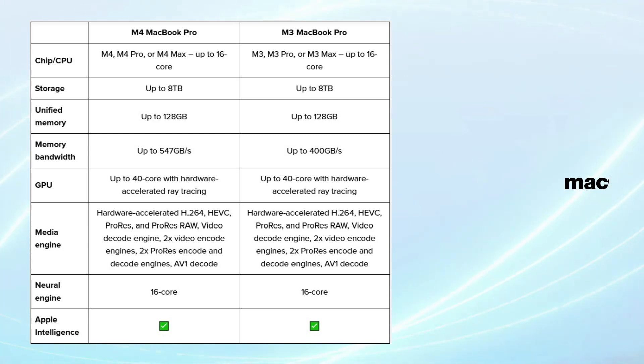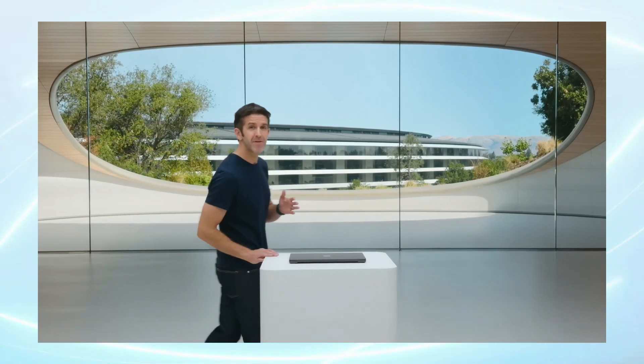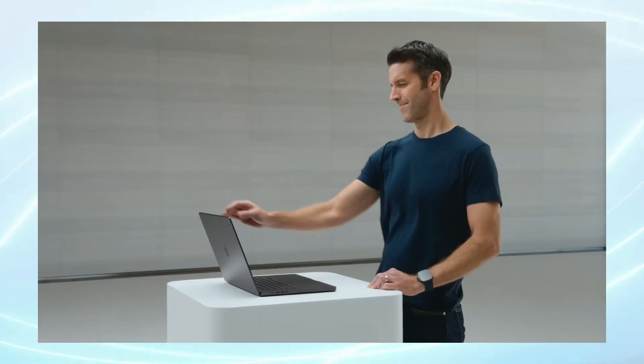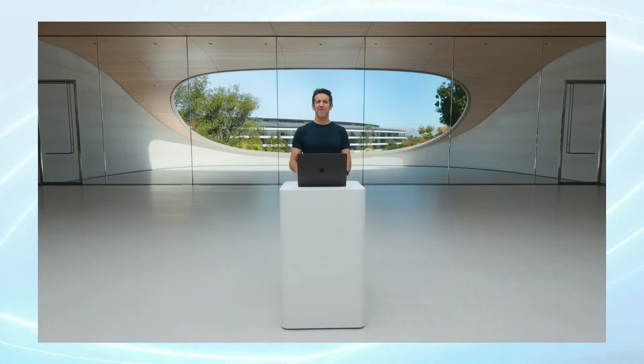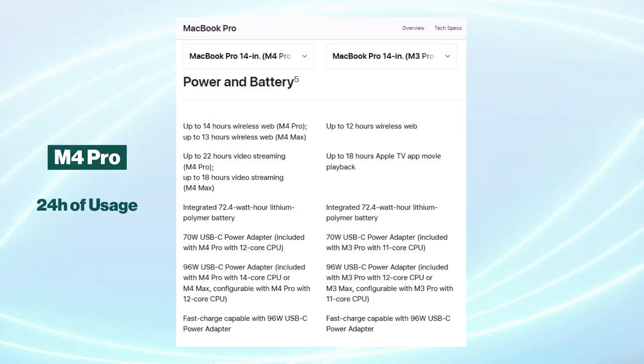Both models operate on macOS 15 Sequoia, with access to Apple's latest AI-driven tools and software optimizations. One of the most notable upgrades in the new model is its battery life. While Apple's previous M-series laptops already set impressive standards for battery endurance, the M4 Pro pushes this even further, promising up to 24 hours of usage on a single charge.